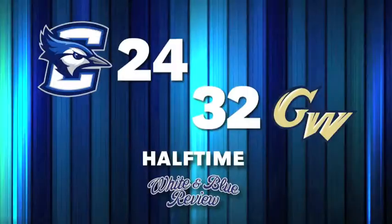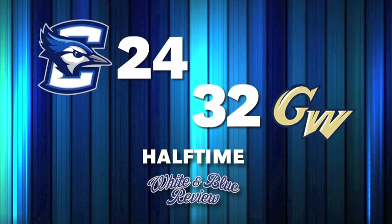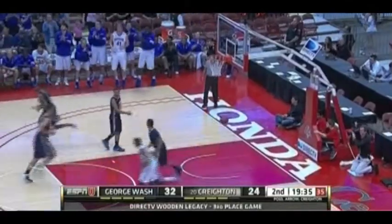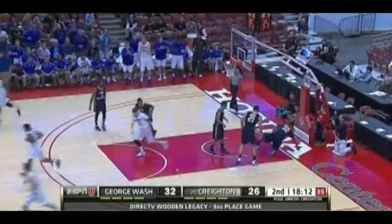Can the Blue Jays get a bucket in transition? Raggi trailing for three. It caroms over to the Colonials, but now Mannega there for the steal and the breakaway layup is good. How many times did we see that in the first half? A few and far between. It does seem like Creighton is emphasizing getting up the floor as quickly as possible. Nice move for Austin Chapman.